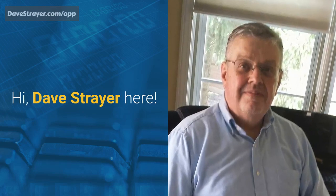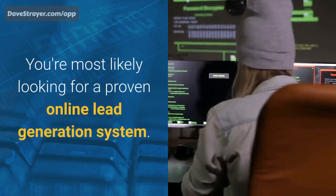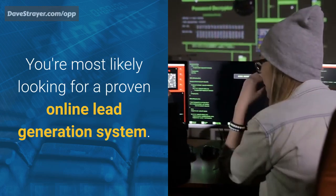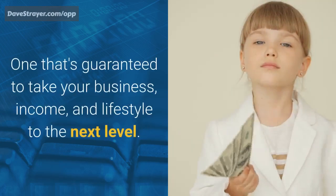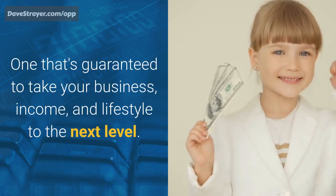Hi, Dave Strayer here. If you're watching this video, you're most likely looking for a proven online lead generation system — one that's guaranteed to take your business, income, and lifestyle to the next level.